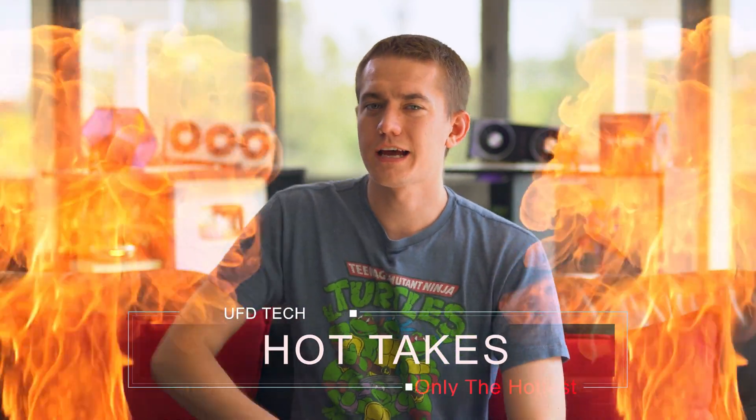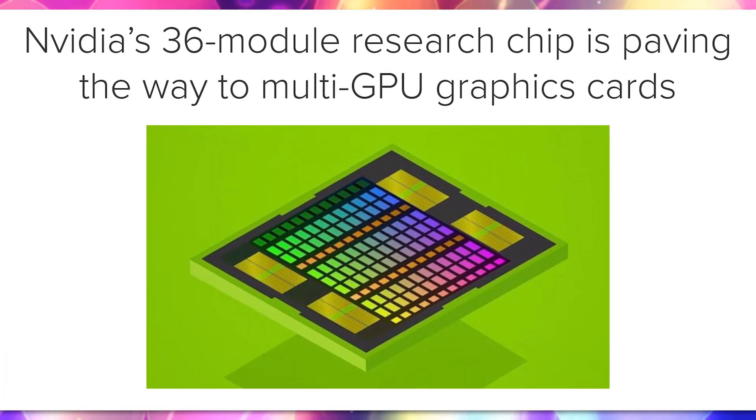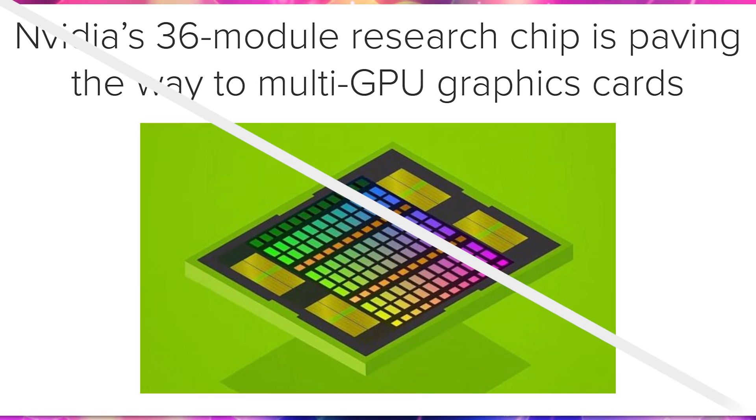Hey friends, hope you're doing well. We actually have a pretty interesting news article about some NVIDIA GPU developments that have been going on behind the scenes and have now been published. NVIDIA Research has been working on something that we've actually been hearing rumors of AMD doing for a while, and that is a multi-chip module on the graphics card side of things.